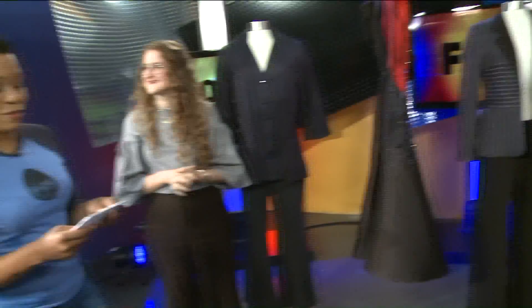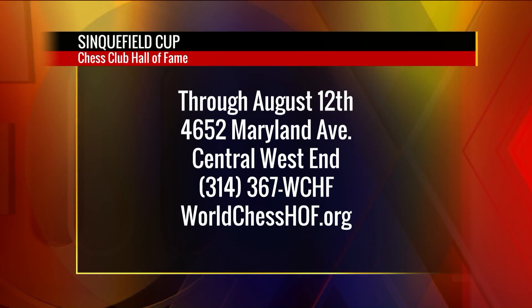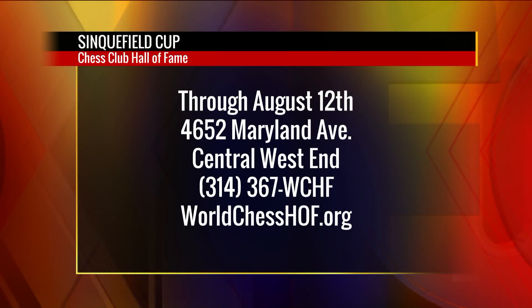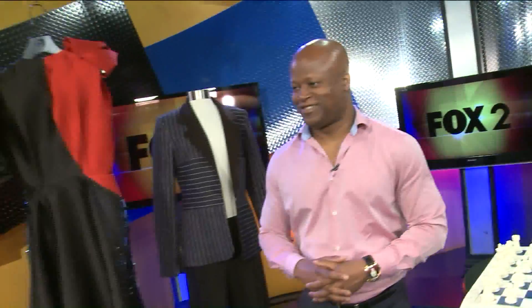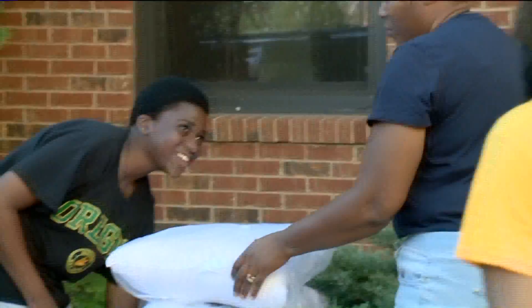We've got a chess uniform! Until you can get your hands on that uniform, the Sinkfield Cup is going on right now through Saturday, August 12th, at 4652 Maryland Avenue in the Central West End. Call 314-367-WCHF or visit worldchesshalloffame.org. We are stepping out and dressing to win here on the 9 a.m. show. Next, we turn a breakfast tea into dessert at Element Restaurant, but first, parents need to get their backs right for college move-in day with boot camp challenge trainer Lori Patterson.